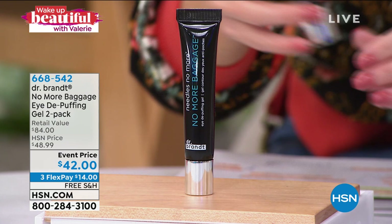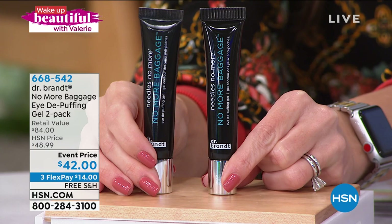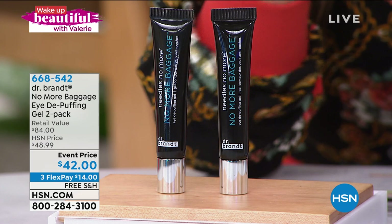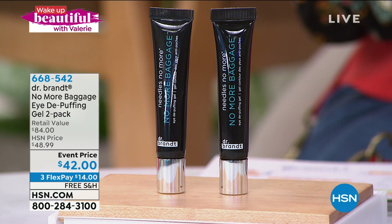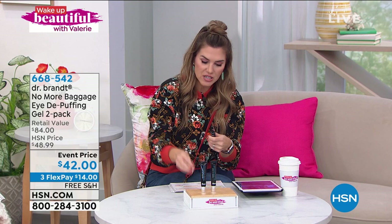One of these is $42. So when you go back and buy a second one, you're spending another $42 — but not today at HSN. We've got a buy one, get the second one for nothing additional. You're getting two full size. $42 brings it home, break up your payments on flex pay, free shipping and handling. I love the instant results, but I also love that it clinically shows it improves over time, unlike any other bag-reducing item you've seen.